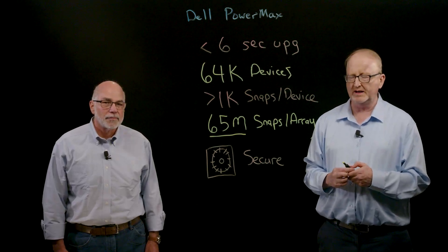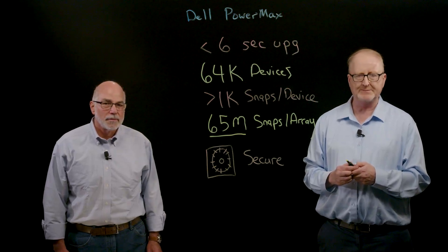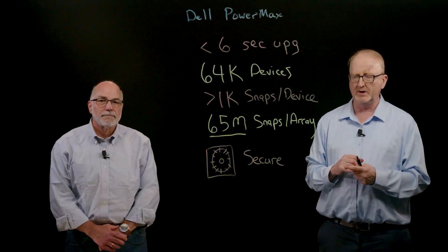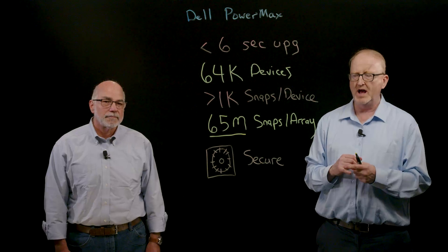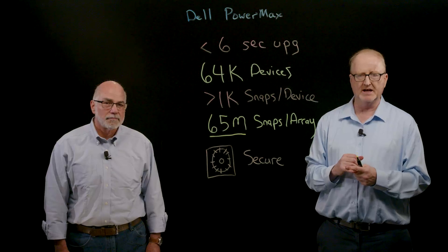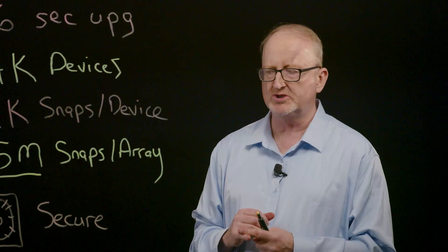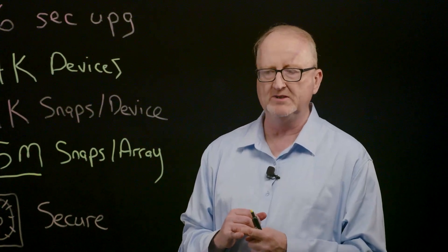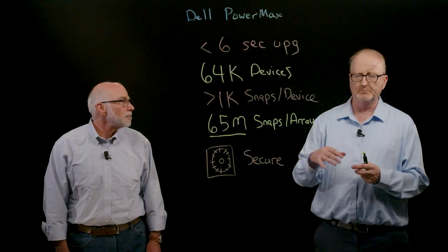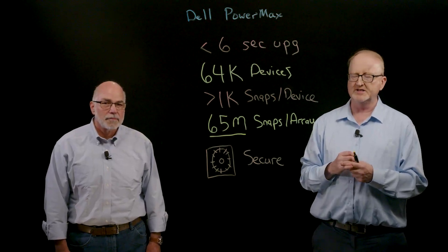Our snapshots can also be secure. We have a concept called a secure snapshot, where the user sets a time limit on how long they want to keep the snapshot, and no one within the IT department can delete it. It's really meant to help protect against ransomware attacks and even internal threats. This feature has been heavily used over the last couple of years by our customer base, and it leads into a broader security discussion we'll cover in another session.